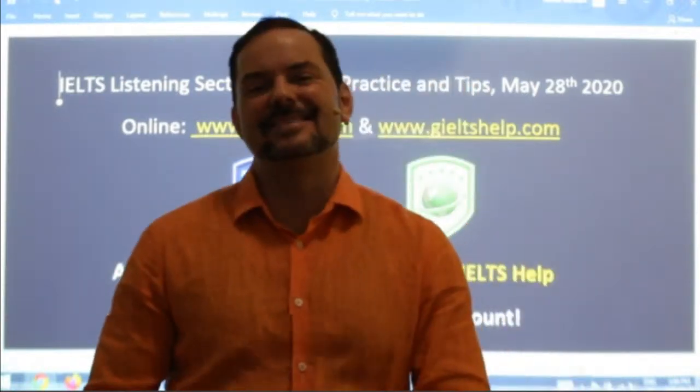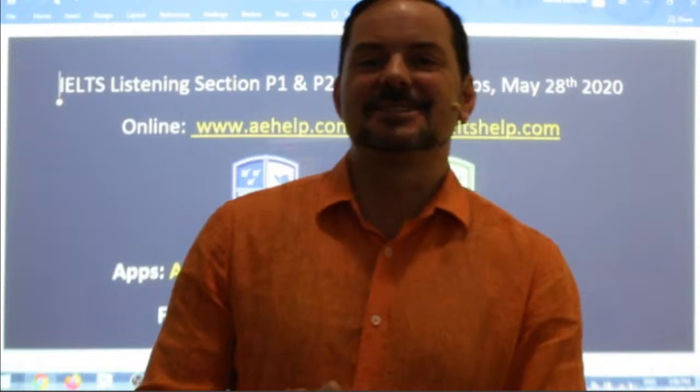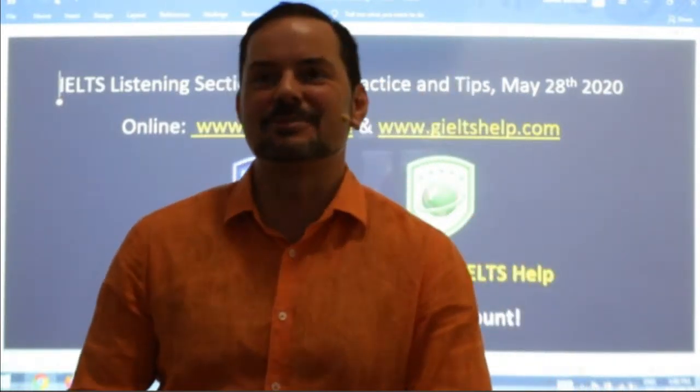Welcome to today's live IELTS class. My name is Adrian, and I'm streaming live from beautiful Budapest where it got sunny since my last class — that's our changeable spring weather.